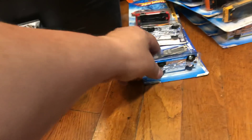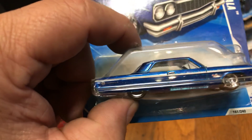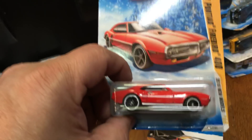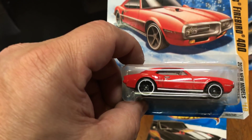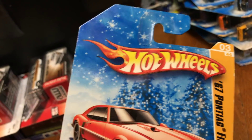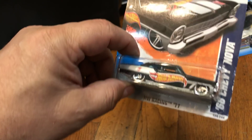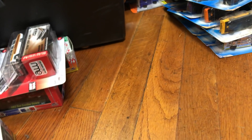Here we have a Ghostbusters Ecto-1 First Edition from 2010 new models. Here we have a Hot Wheels Garage '65 Chevy Impala with metal bottom. Here we have an '08 Viper SRT10 ACR in white, a '64 Chevy Impala in blue, a '67 Pontiac Firebird 400 with a Snowflake — Target Exclusive only — and a '66 Chevy Nova.